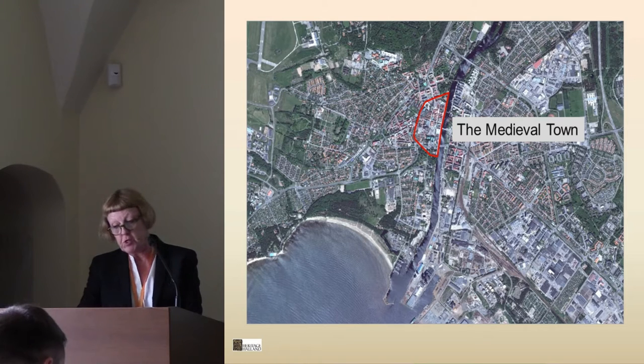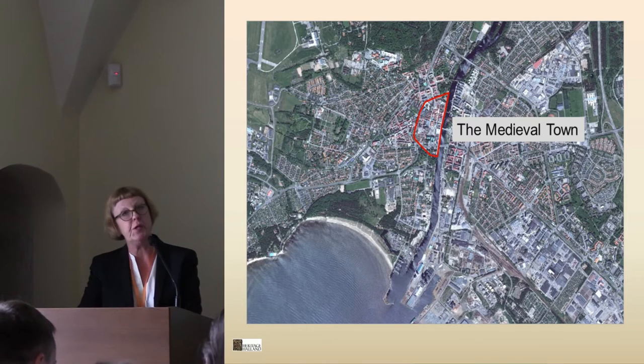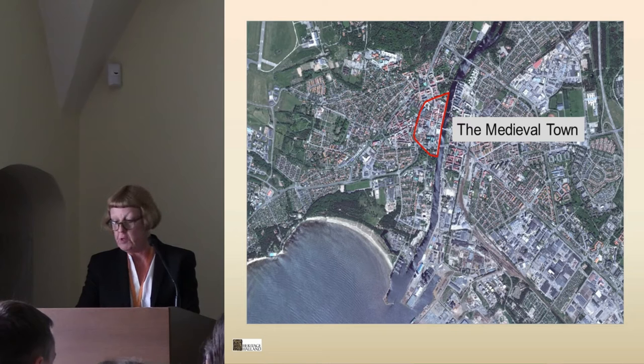Halmstad had a strategic location from the point of view of controlling trade at the place where the river flowed into the sea, and at the junction between the north and south coast road and the road towards Sweden. But the site was also in an exposed position since it lacked the protection of a fortified castle.